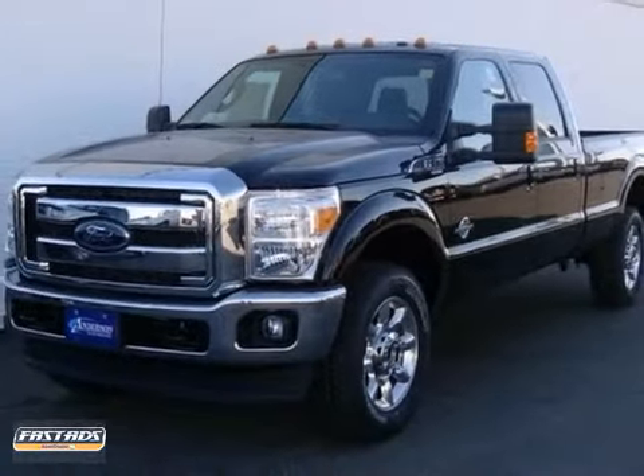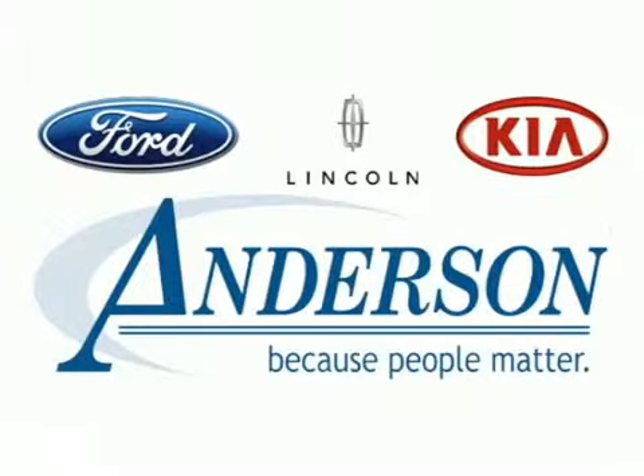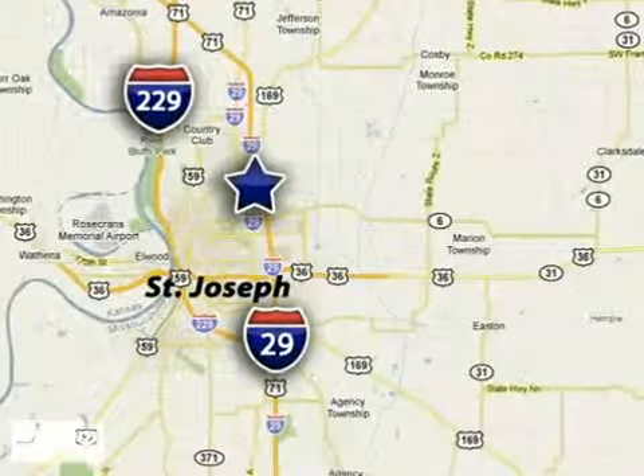Come in for a test drive today. Discover Anderson of St. Joseph today — we're exceeding expectations from test drive to delivery, one customer at a time. Anderson of St. Joseph is conveniently located just minutes from Kansas City North.